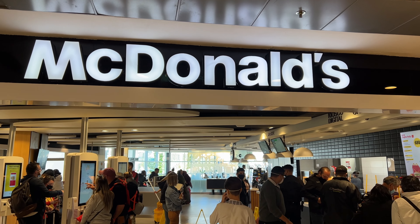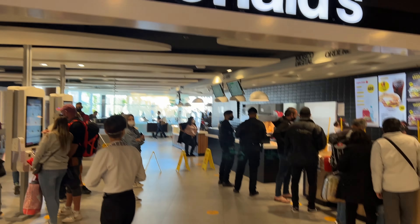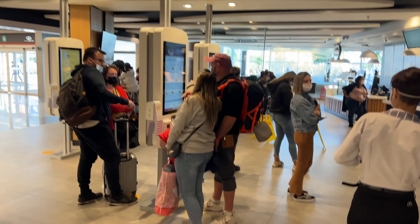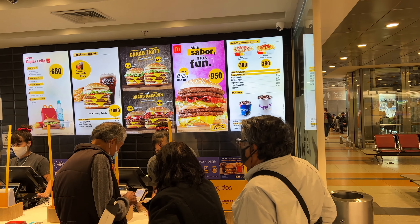Alright, so I'm at a McDonald's in Argentina, and I'm about to go order something from off of the menu. It's a little bit different, so I'm going to go ahead and walk in. They have kiosks that I can use, but I like the more personal experience, so I'm going to order directly from there.